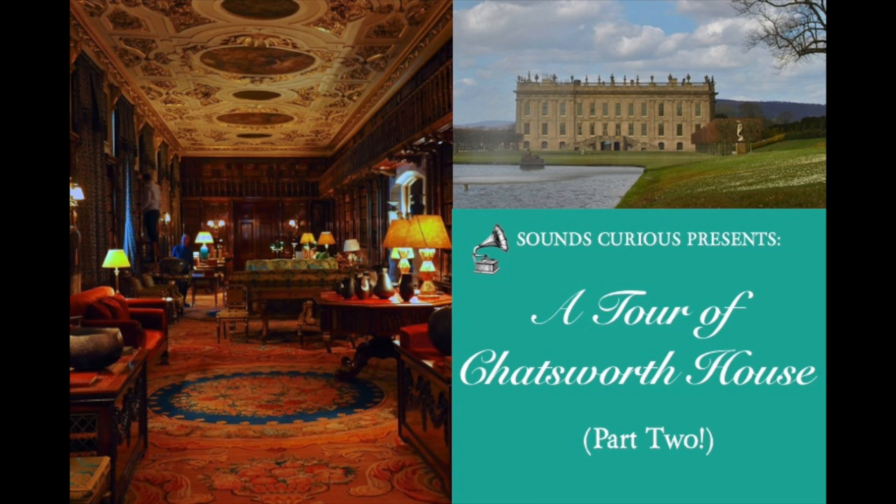As usual, there'll be a selection of lovely photographs for you to look at on the accompanying slideshow, and once again they've been provided by the photographer Simon Wilkinson, whose work you can also find on Flickr. I'll put a link to his portfolio in the description below the video. You can admire his photos as we go along, or you can just settle down, close your eyes, relax, and let my voice guide you.